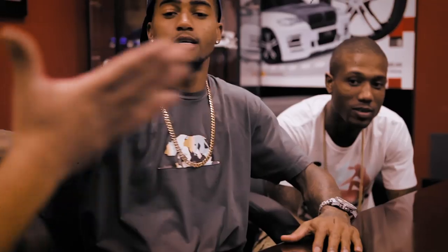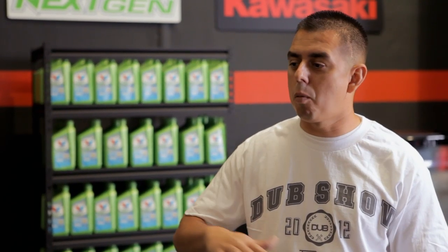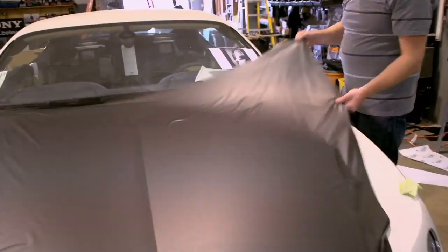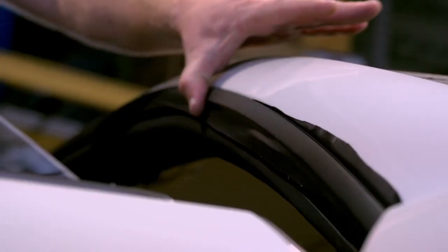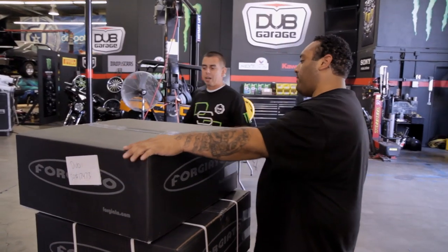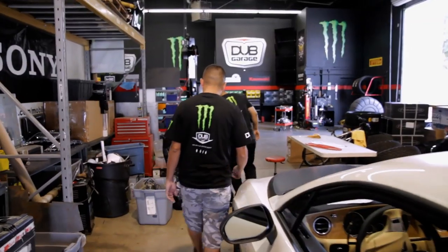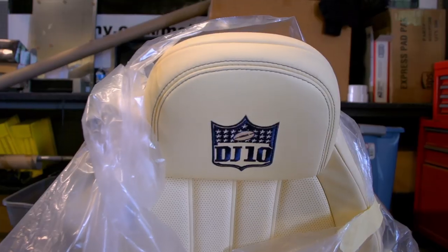I just met with Deshaun Jackson from the Philadelphia Eagles. He gave me a theme where he wants to matte black the car out, so we're going to use 3M product and wrap this vehicle. The Bentleys all have air ride, so they're really easy to lower. We're going to go with a 22-inch Forgiato wheel. Guys like Deshaun want a signature look — they want it to be their car, so we put his logo in the headrest so people know it's his car.